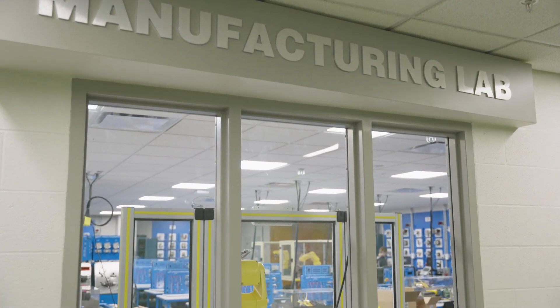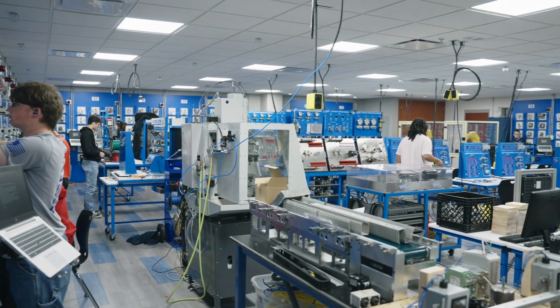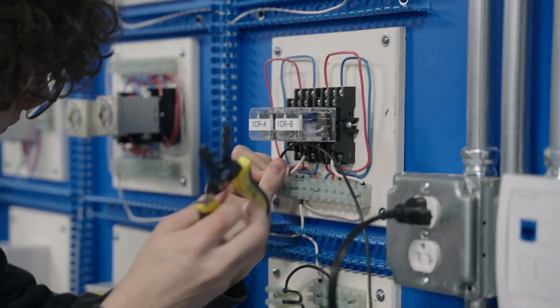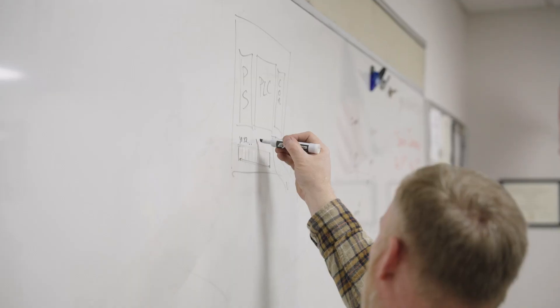In industrial automation and robotics, students are learning about today's industrial and manufacturing technologies in a hands-on environment. Students will learn about industrial safety, the basics of electricity, fluid power, mechanical principles, AutoCAD, and so much more.